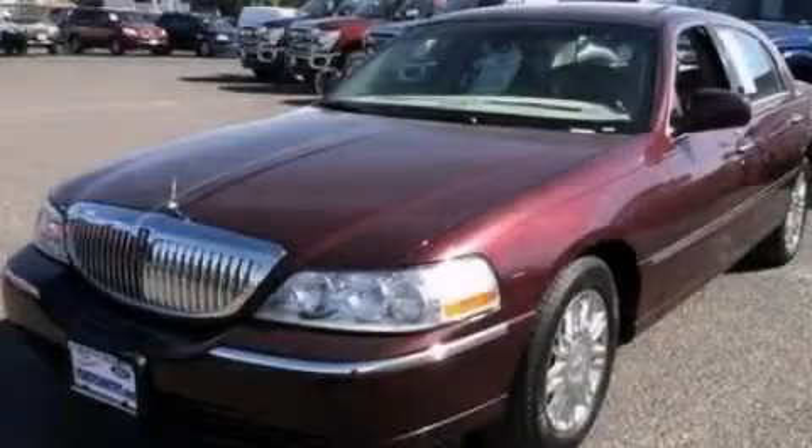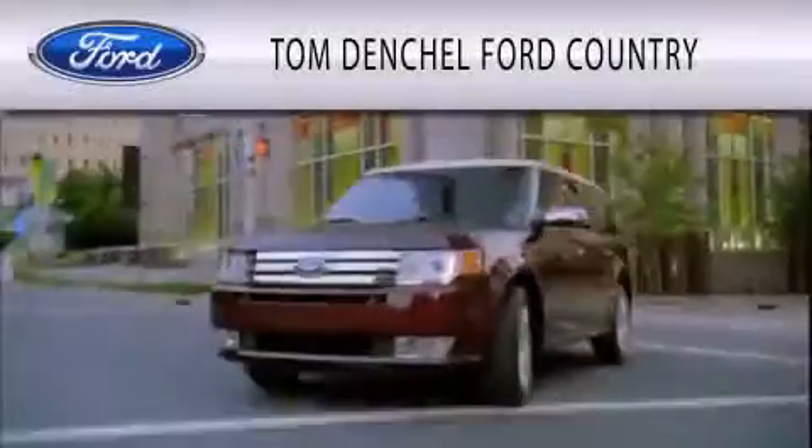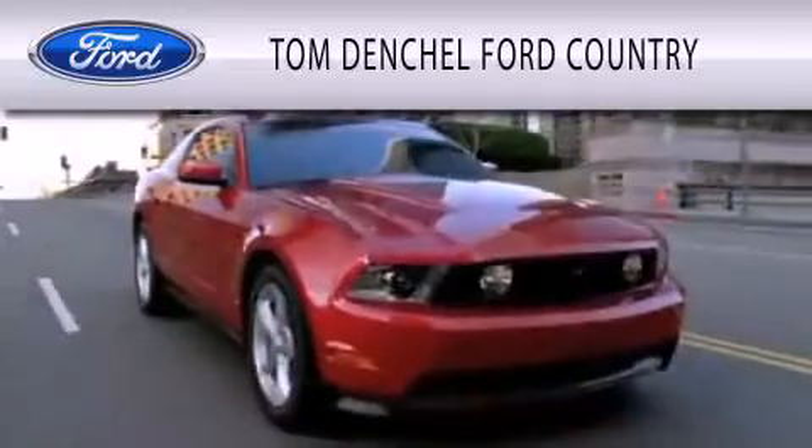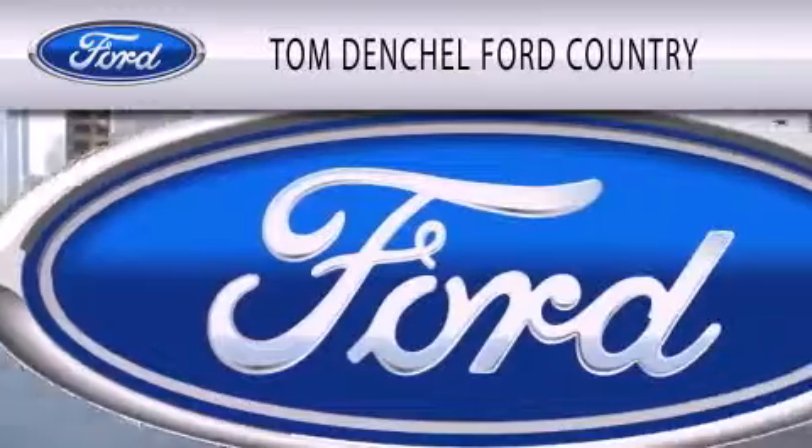This vehicle is sure to sell fast. Call and arrange your test drive today. Tom Dentschel Ford Country is dedicated to doing everything possible to ensure that the experience you have selecting your vehicle is as pleasant as possible.